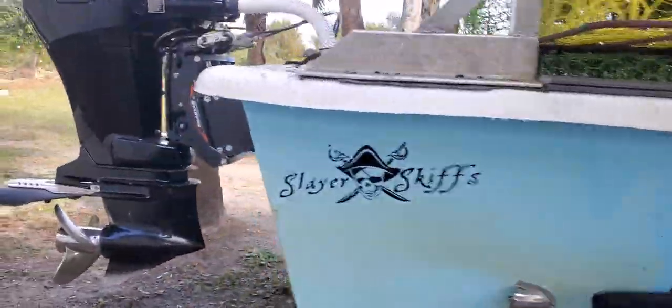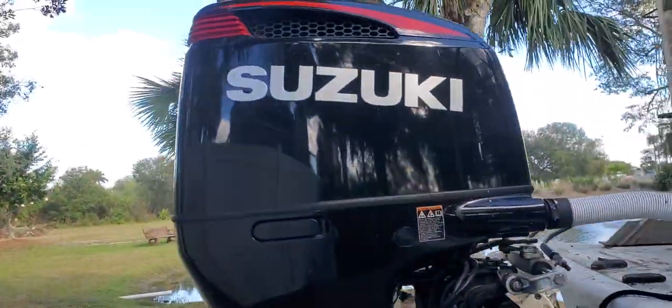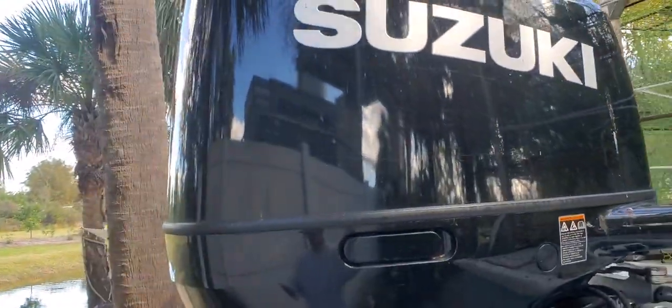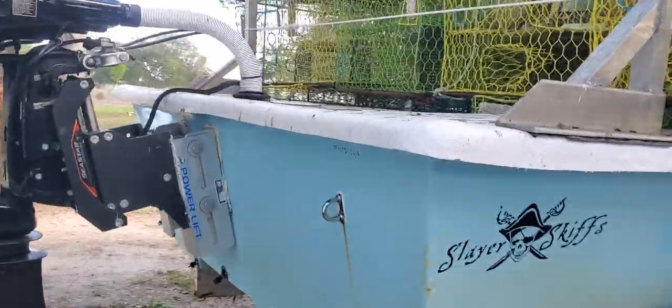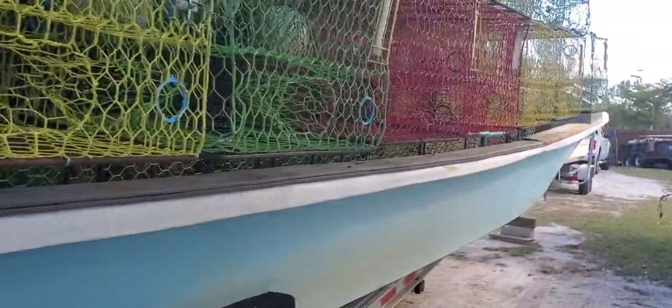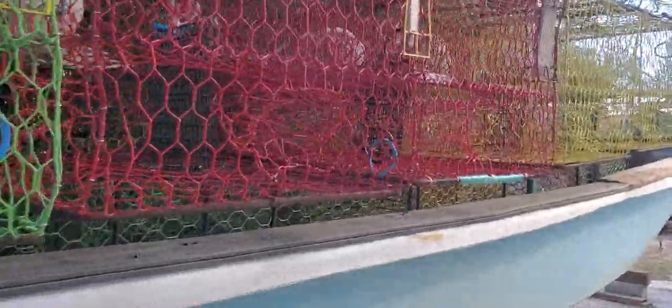She's a little dirty — I didn't clean her up — but very low miles on the Suzuki 250. Got two new fuel tanks, 50 gallons total; one's 32 gallons and one's 20.